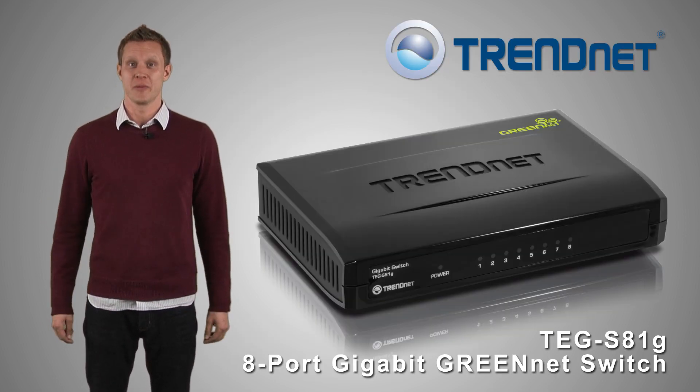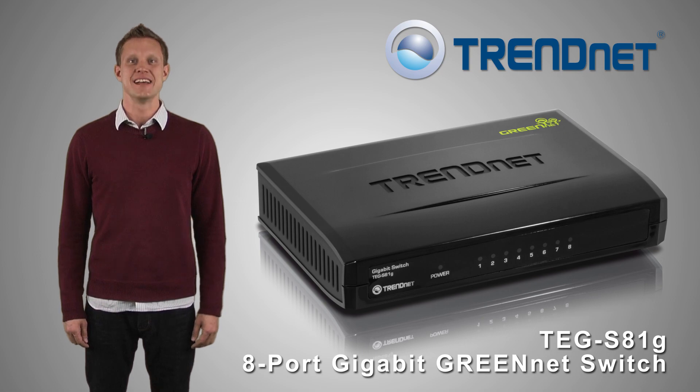Connect with reliability and performance with TRENDnet's energy-efficient TEG-S81G.